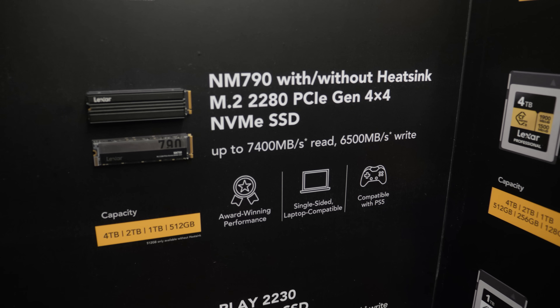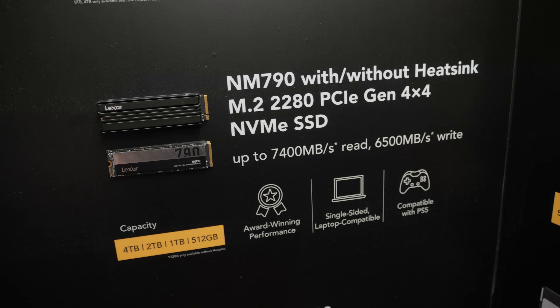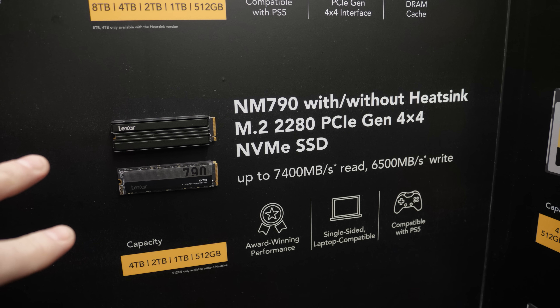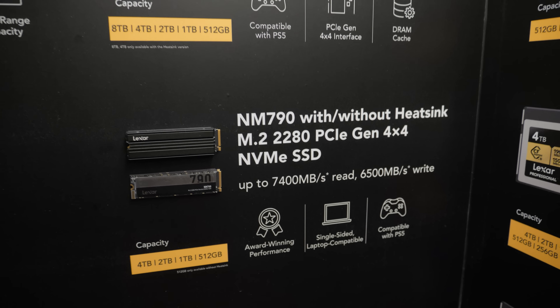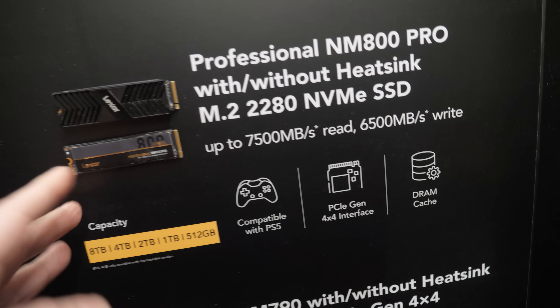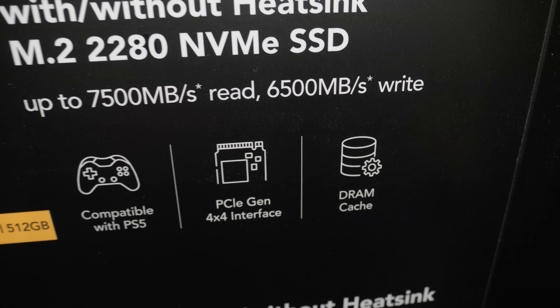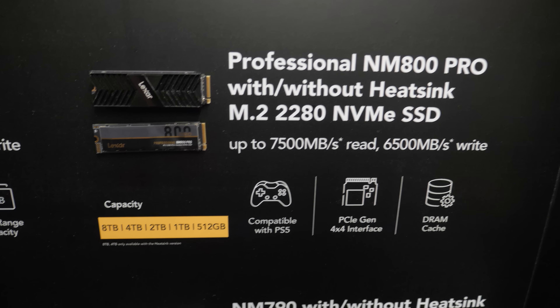Above that we have the NM790. If you've been watching my channel, we used eight of these 4TB models in the system we built for Joe's editing setup — absolutely beastly. It's Gen 4 with 7,400 megabytes per second reads and 6,500 megabytes per second writes. There's also the NM800 Pro, a slightly upgraded version with faster read and write speeds. It also has a dedicated DRAM cache rather than allocating part of the NVMe storage for SLC cache, which should give you better sustained performance and more consistent advertised speeds.